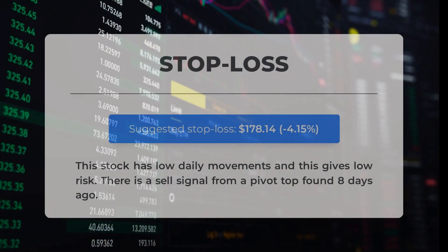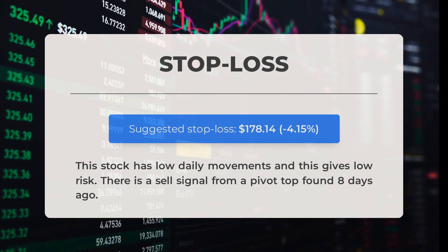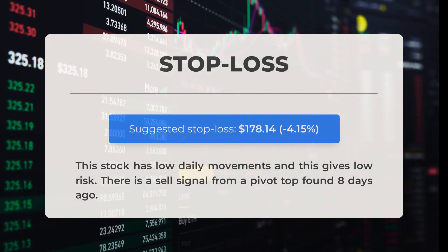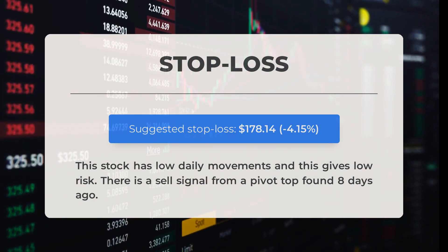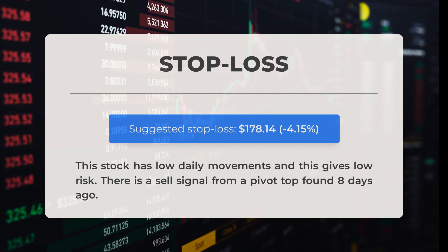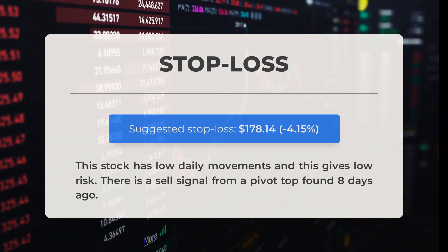We recommend setting the stop loss at $178.14, which represents a decrease of 4.15%. This particular stock exhibits low daily movements, resulting in lower risk for investors. Additionally, our analysis indicates a sell signal from a pivot top that occurred 8 days ago.